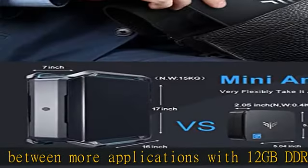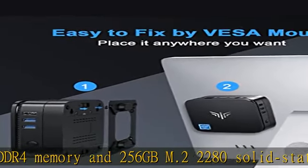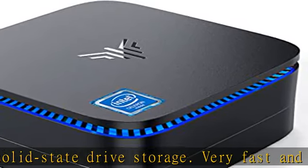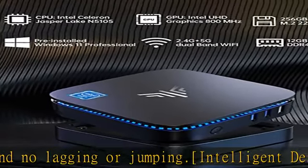Comes with 2 HDMI ports for connecting dual monitors easily, simplifying and doubling your work efficiency. Also, the VESA mount can free yourself from the messy desktop. It is convenient to hide the mini desktop PC on the back of a monitor or HDTV.